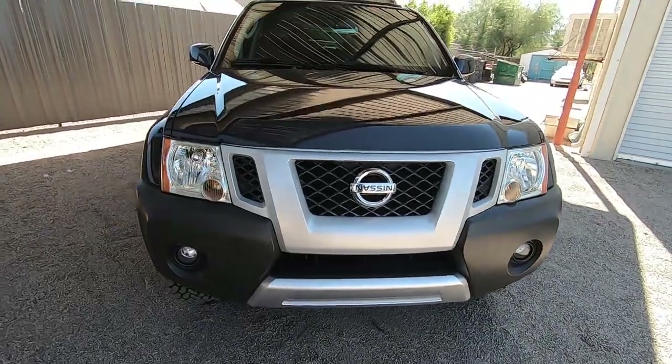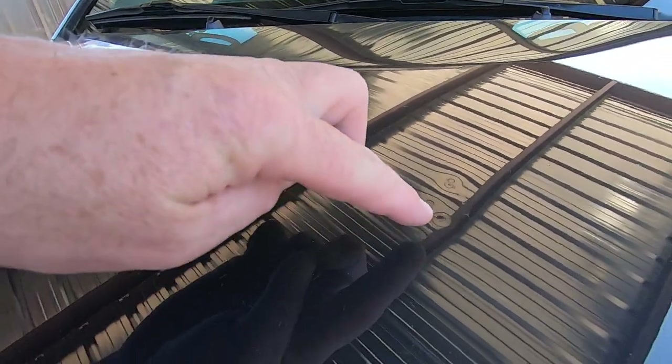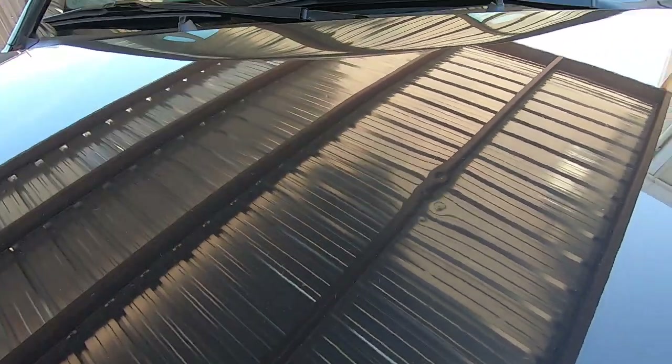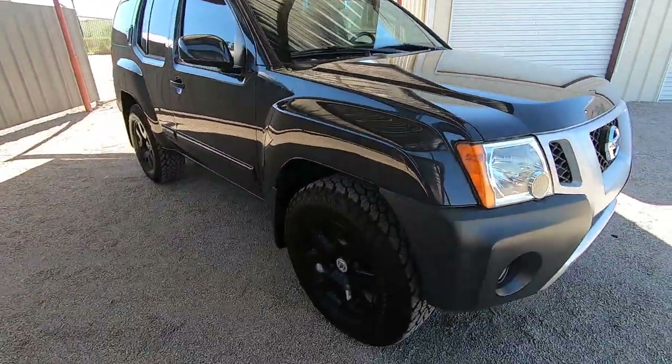That looks a lot better. The rear bumper is metal and it's more expensive and a lot more work. That'll be up to you. There's a couple little things right here on the hood, but that's pretty much everything I've seen on this thing.